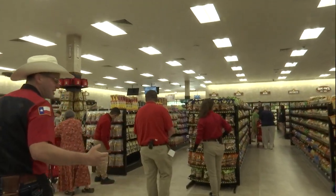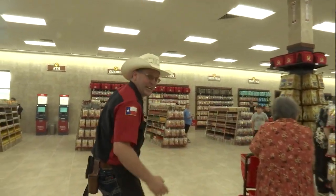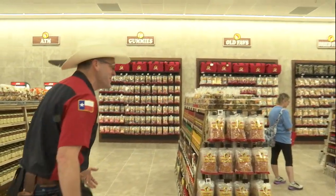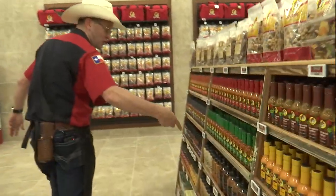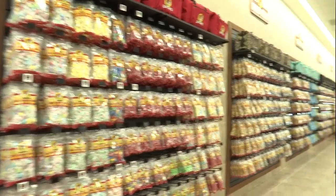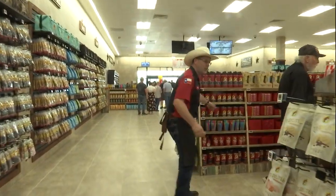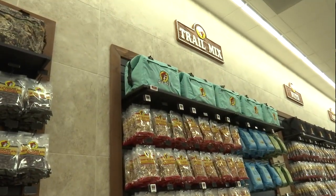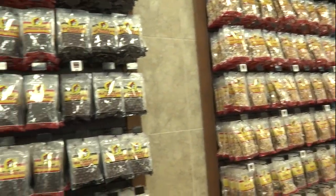One of my favorite sweet spots is the candy wall. Everybody loves the candy wall because, well, it's candy! We also have sauces and seasonings and cups — it's pretty cool. This store actually has three entrances just for your convenience.